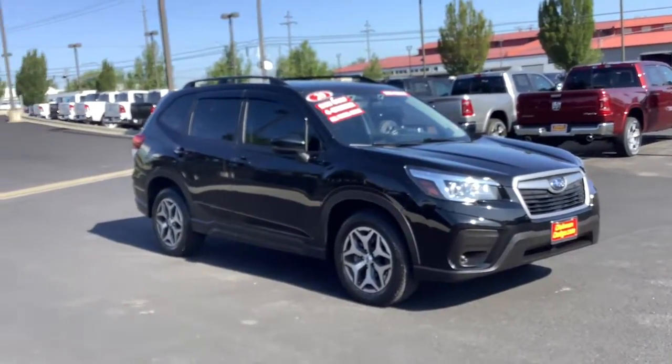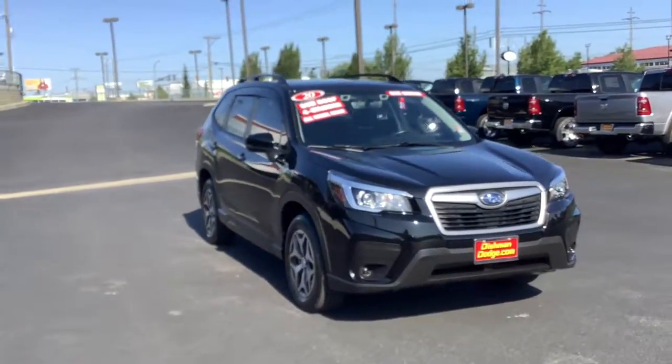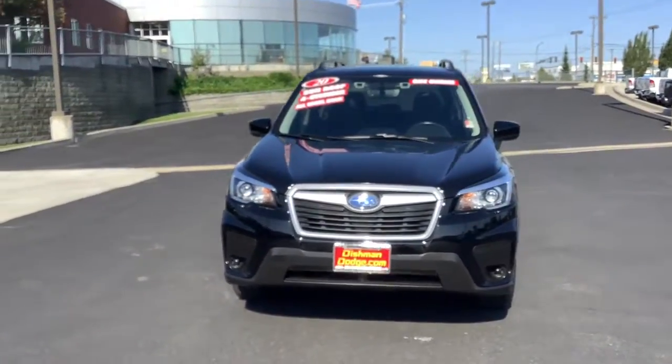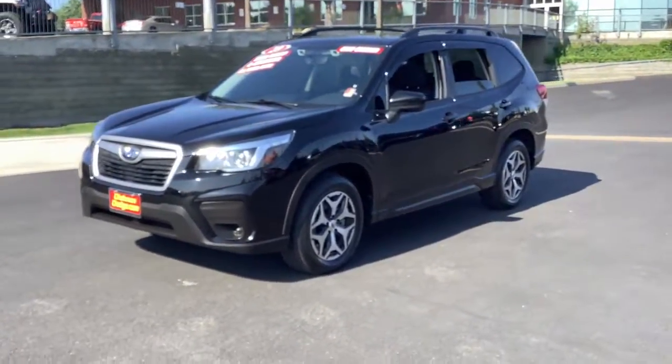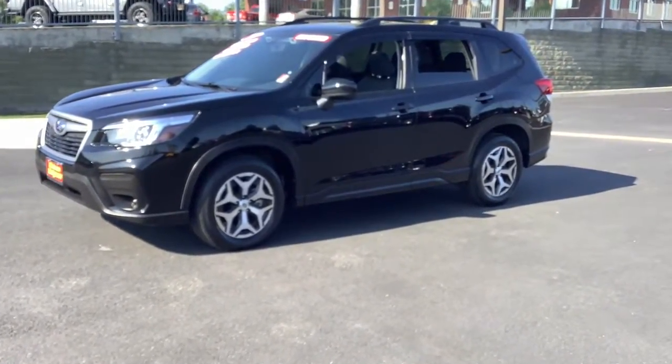Enjoy the view of this 2020 Subaru Forester. With less than 15,000 miles on the odometer, this vehicle stands out from the rest. Relax and enjoy the ride in this comfortable, capable Forester. Its advanced safety tech, infotainment, and all-weather capability make it as sensible as it is pleasant to drive.